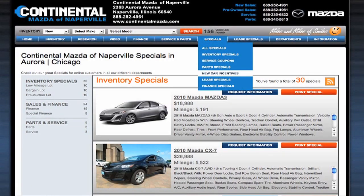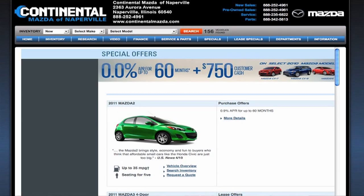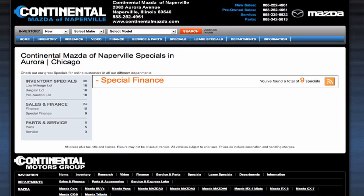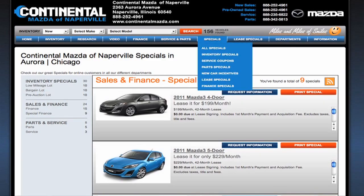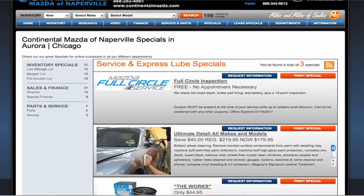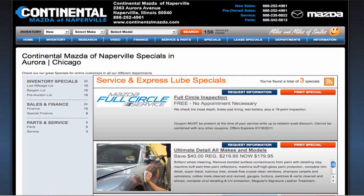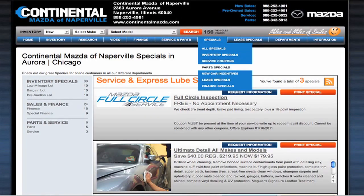One of the other features on our website that I want to make sure you don't miss is our specials page. We've got new vehicle specials — APRs and lease specials. We've got used vehicle specials, including cars under $10,000 or cars priced to move at a low price. We've also got service specials for detailing or maintenance, and offers on parts and accessories as well. I really encourage you to stop by the specials page.